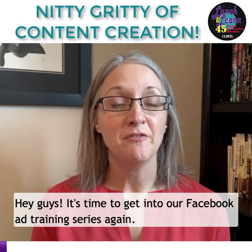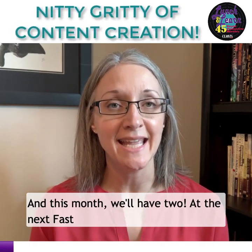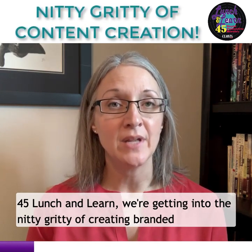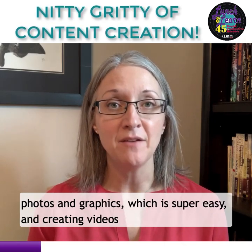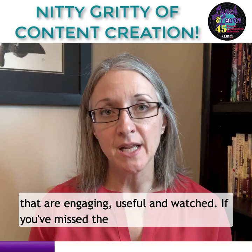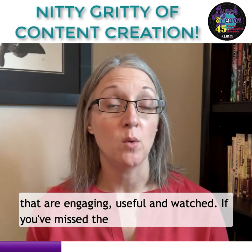Hey guys, it's time to get into our Facebook ad training series again, and this month we'll have two. At the next Fast 45 Lunch and Learn, we're getting into the nitty-gritty of creating branded photos and graphics, which is super easy, and creating videos that are engaging, useful, and watched.